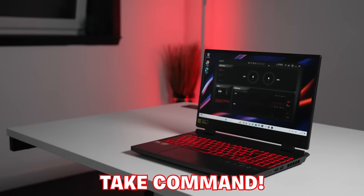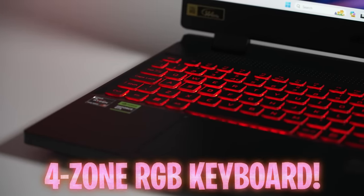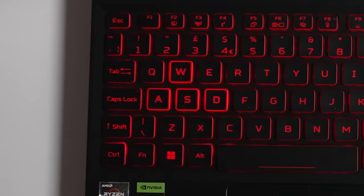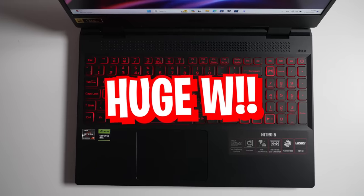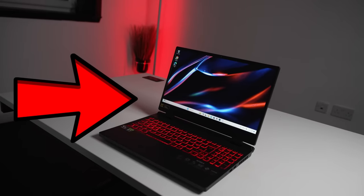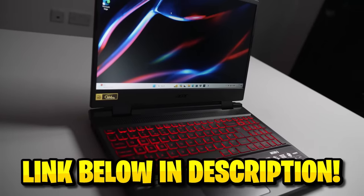The Nitro Sense app allows you to take command over the inner workings of the laptop with the 4-zone RGB keyboard, which also has the W, A, S and D arrow keys highlighted for easy visibility — which I think we can all agree as gamers is a huge W, no pun intended, as it's one of the keys. This is the laptop to get so don't miss out by clicking the link at the top of the video description or the pinned comment now and pick up yours today — you will never look back with this thing.